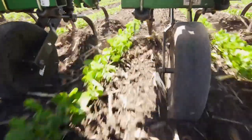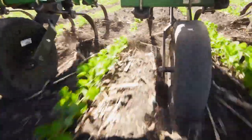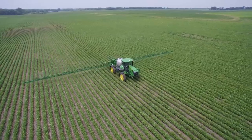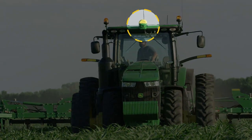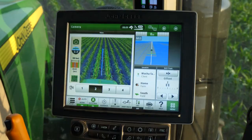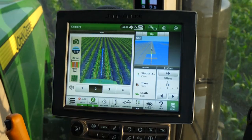And as an added benefit, you can work at faster speeds with less effort compared to manual driving. Similar to AutoTrack Vision on John Deere self-propelled sprayers, this new solution for tractors pairs a camera to see the crop with the RowSense application.